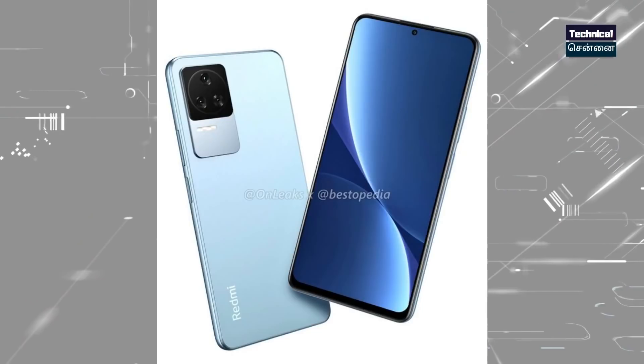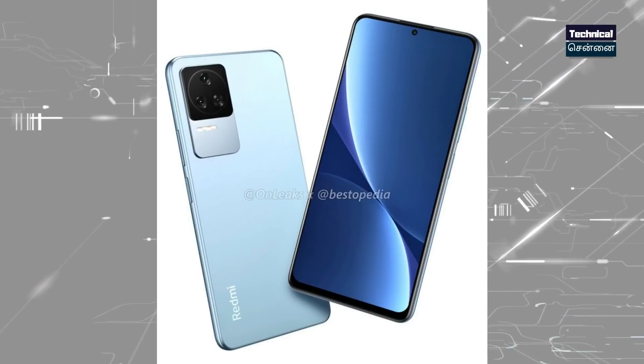The Redmi K50 series has also been launched in China. The K50 Gaming Edition is already launched, which is the POCO F4 GT. A first look image and reveal are available. The design has a back panel with a triple sensor, front panel, and center console. The K50 series features the Snapdragon 8 Gen 1.